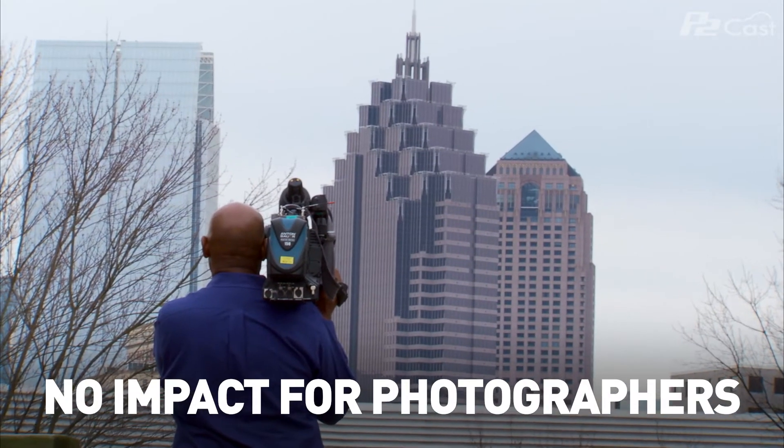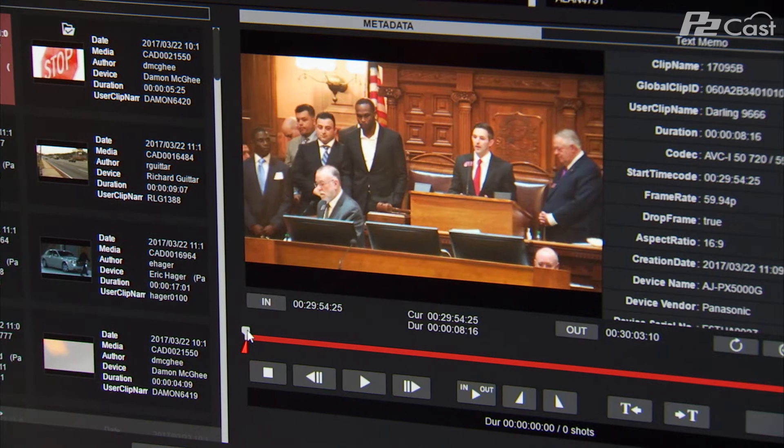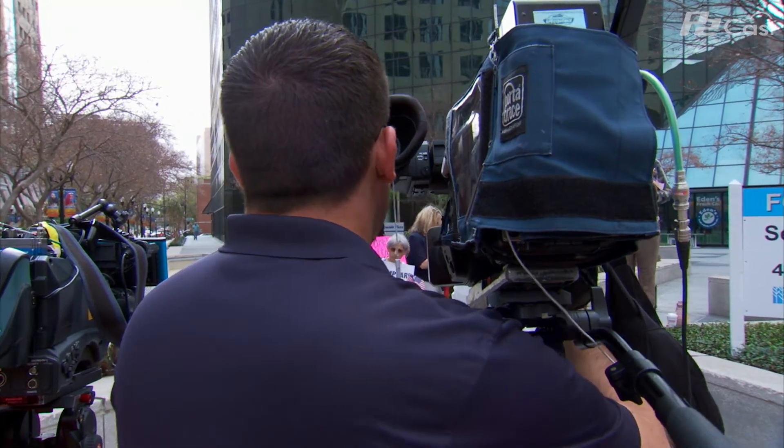For the operator in the field, P2Cats is relatively transparent to them. The clips are uploaded automatically. There's almost no action required by the crew in the field. They don't have any special settings and there's nothing they have to do. So that's a huge benefit.